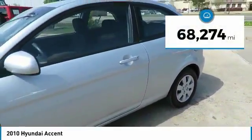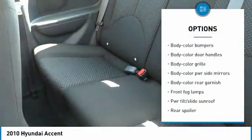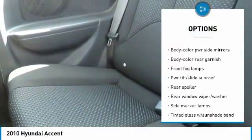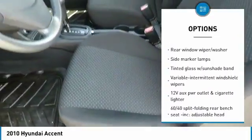This vehicle has less than 70,000 miles. Here are some of this vehicle's great options: power sunroof, 4-speed automatic transmission with overdrive, air conditioning, leather-wrapped steering wheel, and FWD.